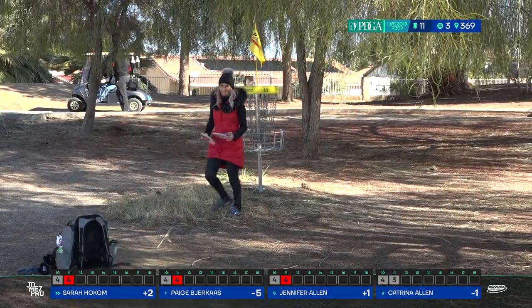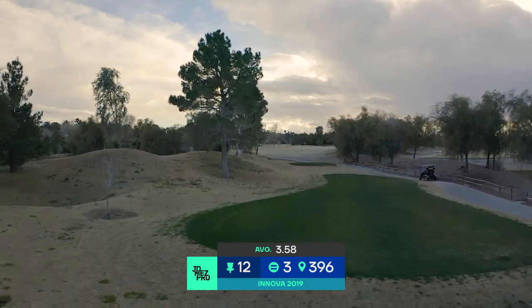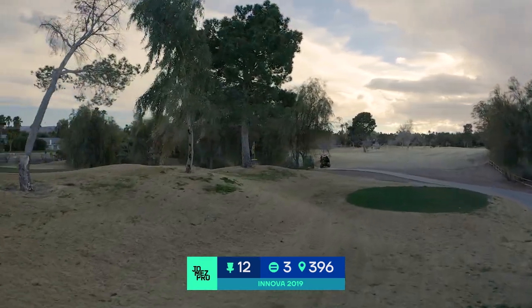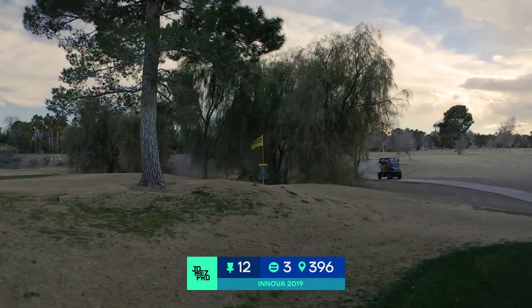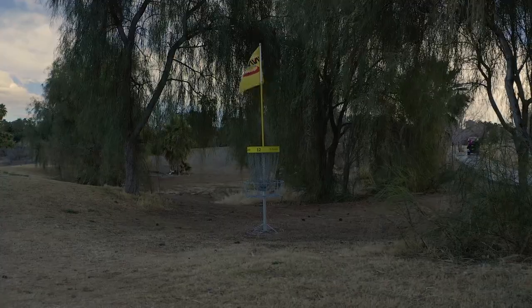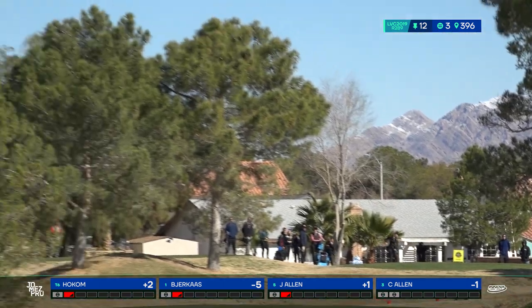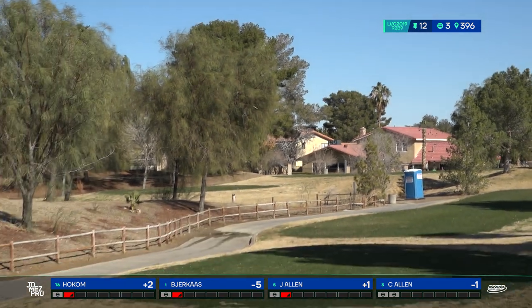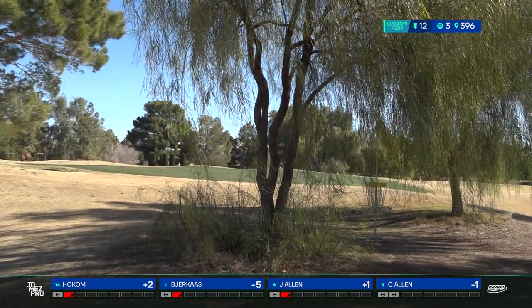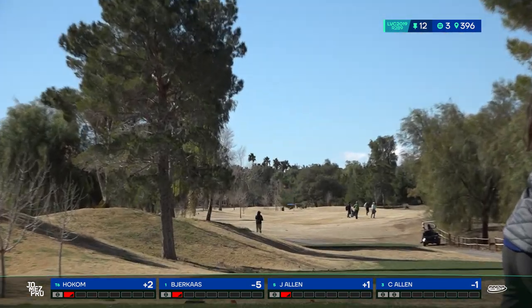Get your focus face on, Katrina. Hole 12 — there's OB on the left that you can't see, and OB on the right side over the cart path. There's a little sand trap on the left that plays OB, but you'd really have to put a hyzer up high and drift really far left for it to come into play. It says 396 but it plays more like 375 or so — it's a little uphill. She gets all of that right there, hugs that right side, and she'll have a jump putt — open look.